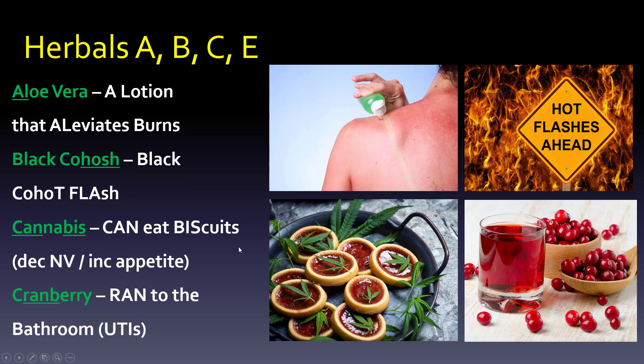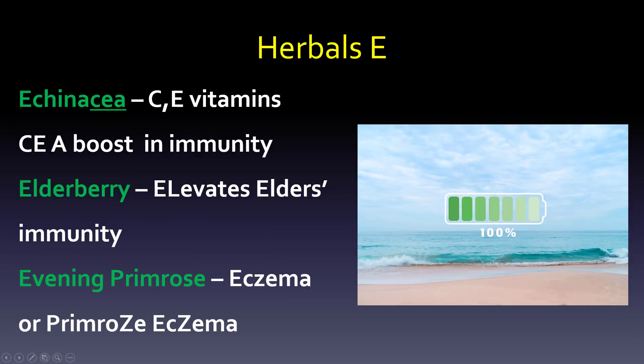Now put all the G's together — for whatever reason, all the G's cause some kind of issue with blood thinning. Garlic is for heart disease or cholesterol — think garlic, vampires, and a stake in the heart. Ginger: think ginger ale. My grandmom always offered ginger ale when my stomach didn't feel good, so ginger ale calms your stomach. It's for morning sickness and nausea.